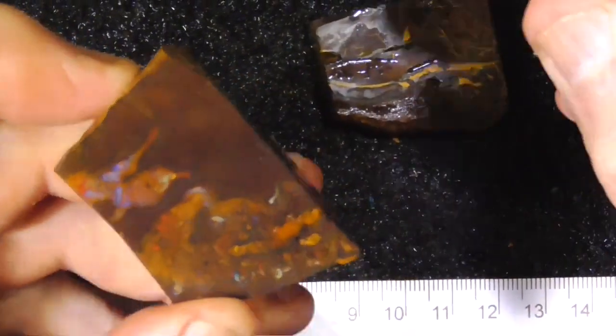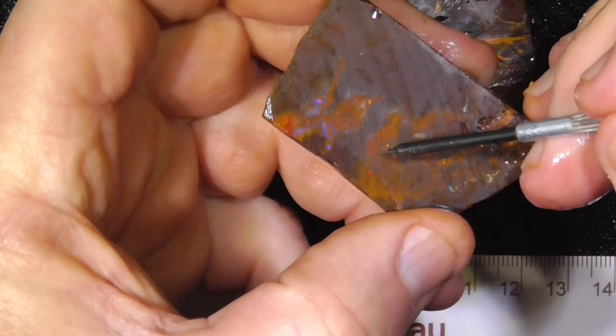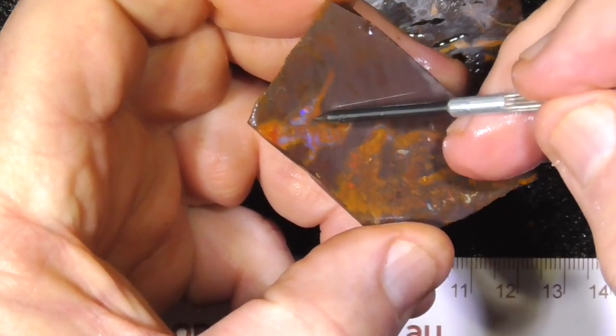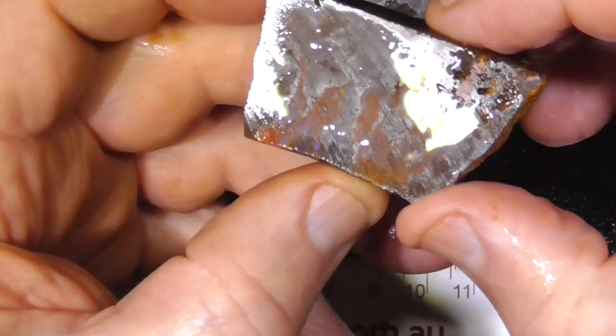Interesting pattern. Looks like a bird — there's its beak. Willy wagtail in Australia. There's a tail sticking up there. Local people know what I'm talking about.